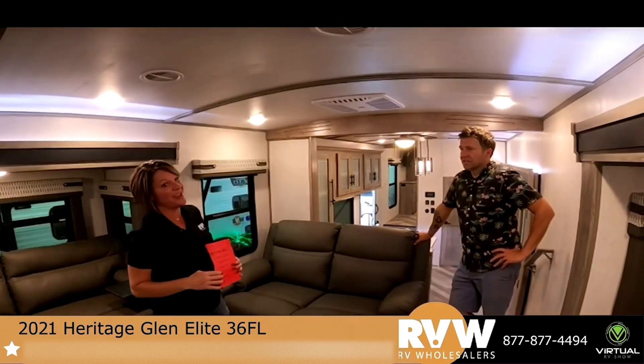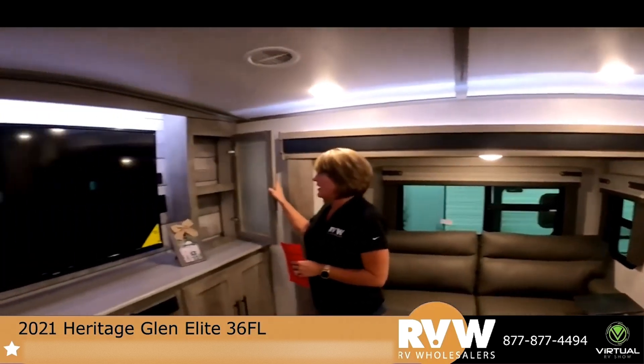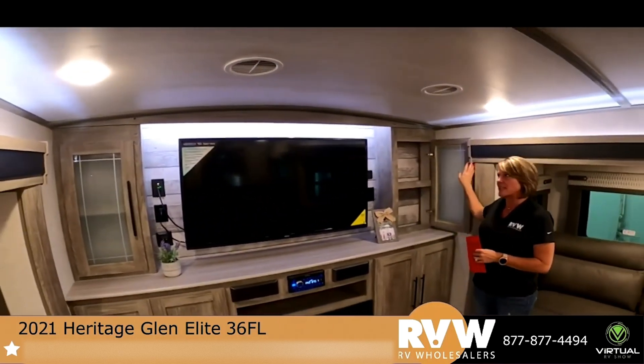This is really a great entertainment camper. The decor is pretty modern, as you can see.